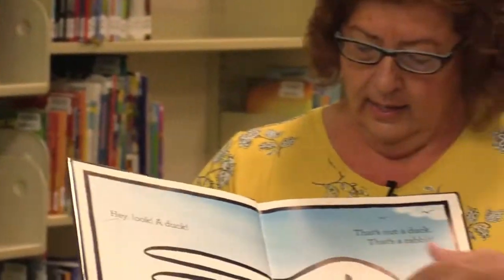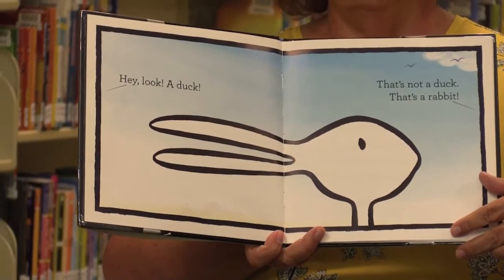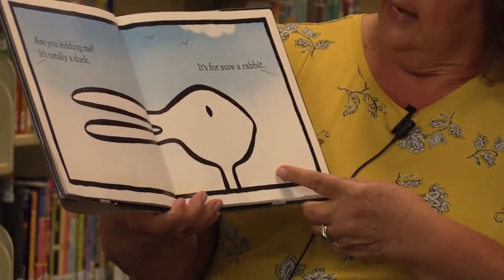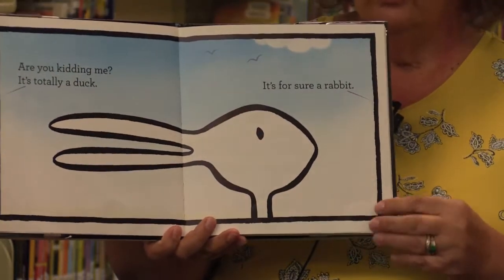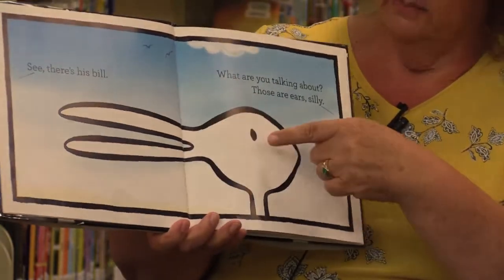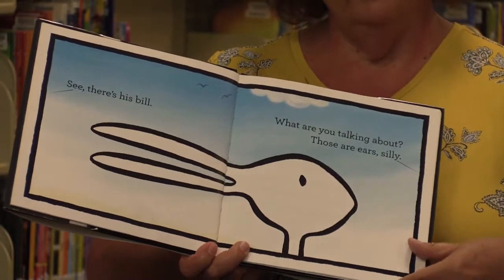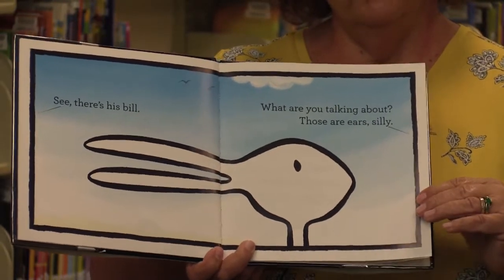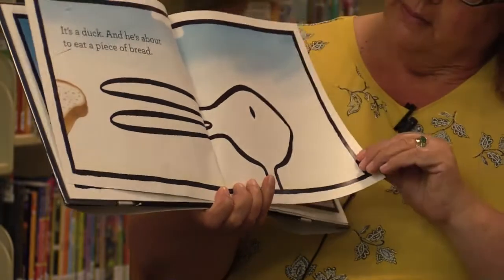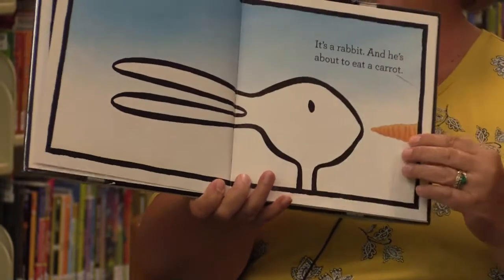Hey look, it's a duck. That's not a duck, that's a rabbit. What do you think it is — do you think it's a duck or a rabbit? Are you kidding me? It's totally a duck. It is for sure a rabbit. See, here's his bill — right there, there's the duck's bill. What are you talking about? Those are ears, silly. Those are rabbit ears. What do you think? Do you think they're ears or a bill? It's a duck and he's about to eat a carrot. Uh-oh, it does look like a rabbit.